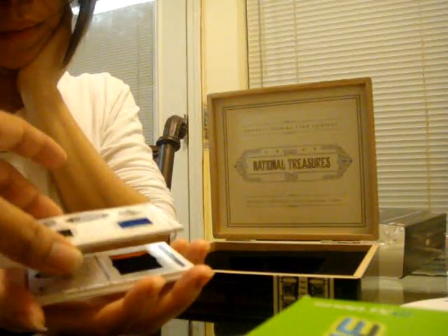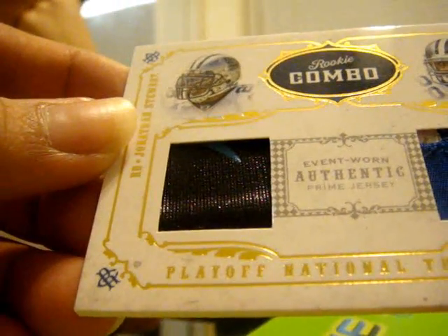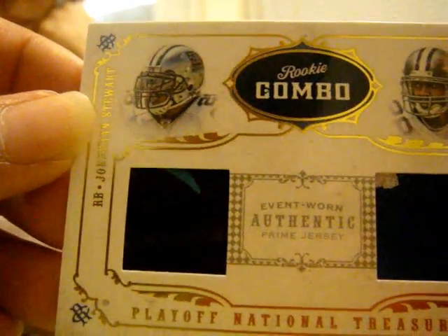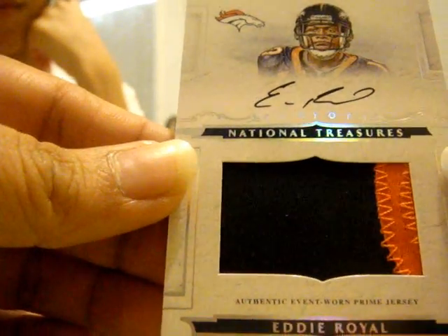Up to the next hit. Zay combos patch rookie — Jonathan Stewart and Felix Jones, 16 of 25. And another one of these — Eddie Royal, jumbo patch rookie, 56 of 99.